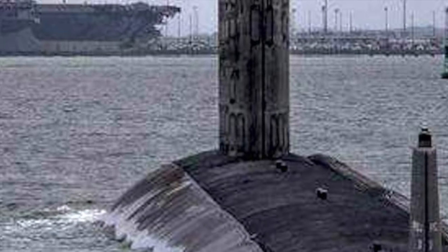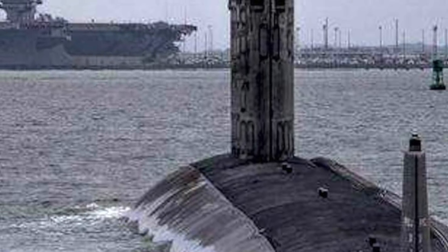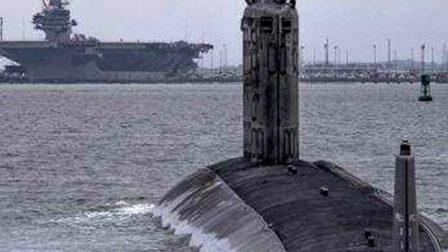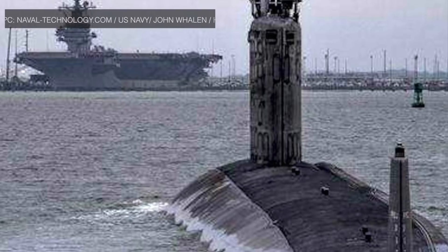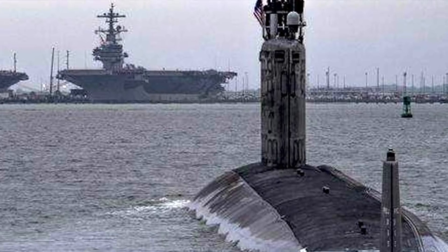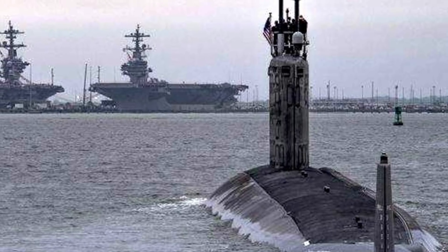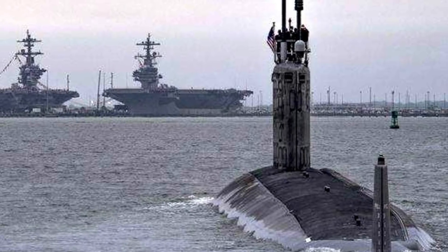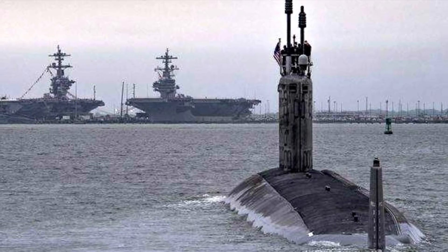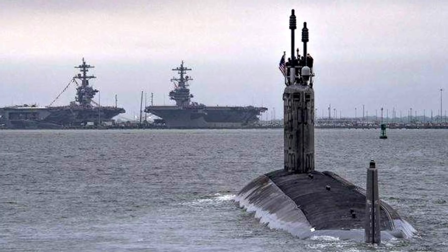The Virginia class, sometimes referred to as SSN-774 class, is a class of nuclear-powered fast-attack submarines in service with the United States Navy. Virginia class is designed to replace older Los Angeles-class submarines, many of which have already been decommissioned. It was intended in part as a less expensive alternative to the Seawolf-class submarines, whose production run was stopped after just three boats had been completed. The submarines are designed for a broad spectrum of open ocean and littoral missions, with primary purpose of taking out enemy surface combatants and submarines, and a secondary task of executing land attack missions.